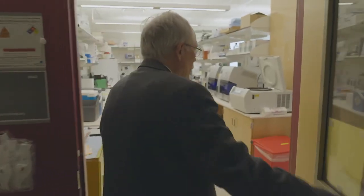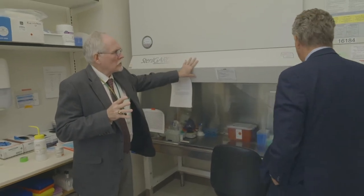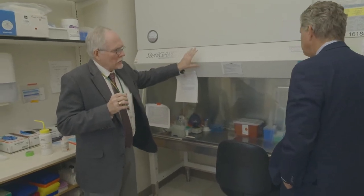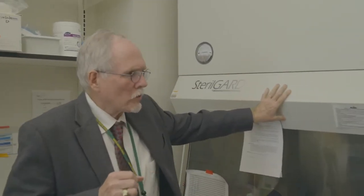This particular lab is what we call the extraction room. When we receive the swabs — the nasopharyngeal swabs — we take the swab using this instrument right here, which is a biological safety cabinet. We do the extractions, prepare the sample for extraction, and then put them on one of these automated extraction machines. The first step of our process is to get the molecular material out of the clinical sample.